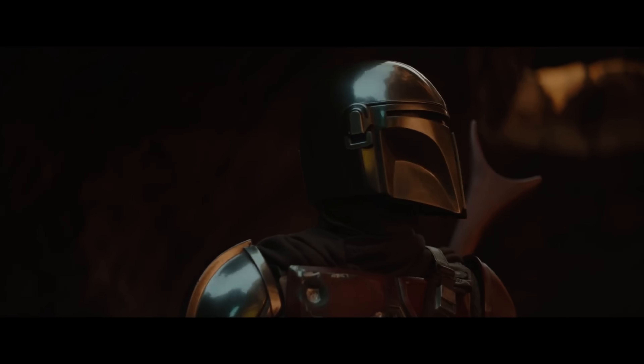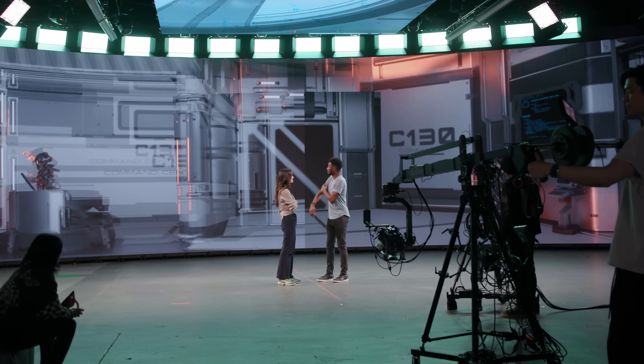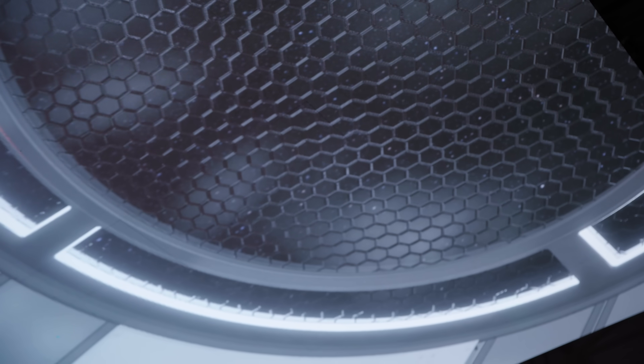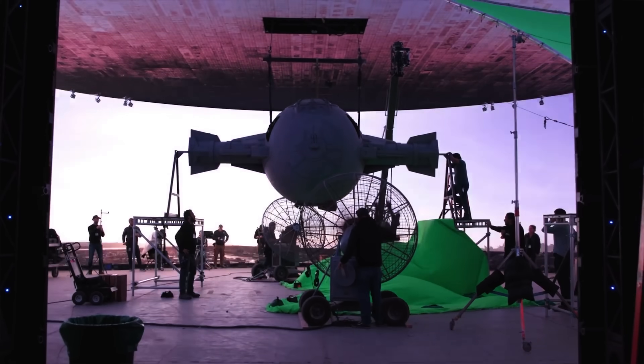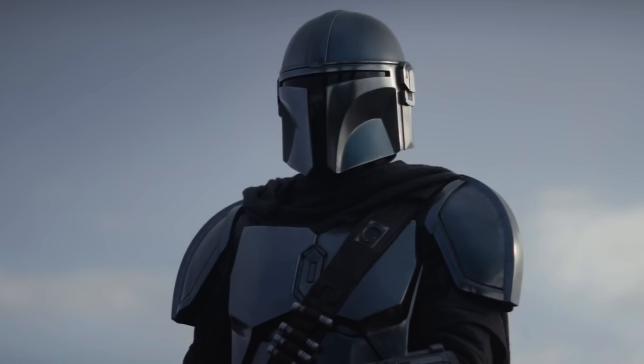With an XR stage, the lighting looks right while you're shooting — no green spill, no matter how shiny the surface. Talented editors can sometimes hide spill, but when the lights match the room and everything around it, it's so much better. This is how they shot Disney's The Mandalorian, using an XR stage they call the volume, which gave them gorgeous reflections. Mando's reflective armor would almost certainly have been replaced with CG armor if they weren't utilizing the volume.